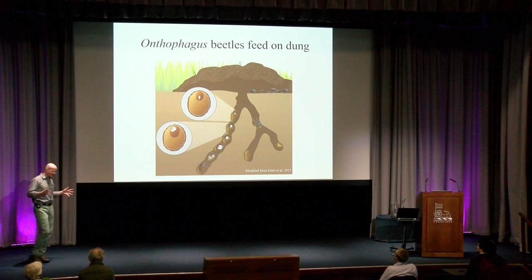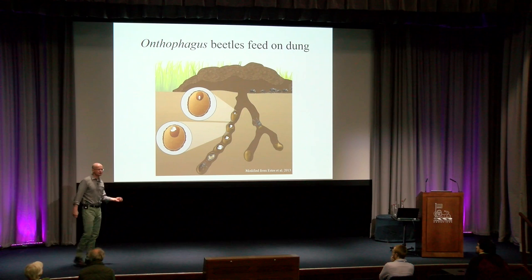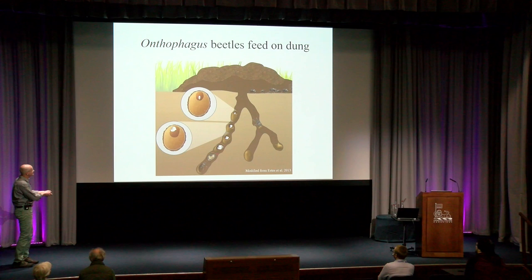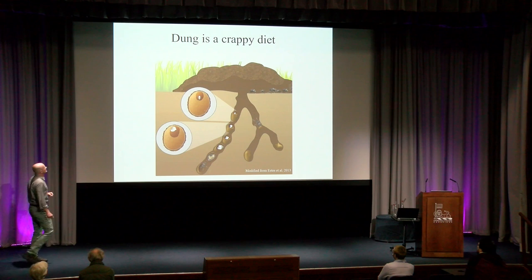All the beetles we work on are horned beetles, but they also are dung beetles, meaning they depend during larval life and adult life on dung as a food source. The way this works: they fly to a dung pad, dig a tunnel, pull pieces of dung into the tunnel and turn them into brood balls. Each brood ball receives one egg only. The egg hatches into a larva, the larva consumes the brood ball, completes all development inside of it, and after some four to ten weeks, depending on species, a new adult beetle emerges. Dung, however, is a crappy diet.